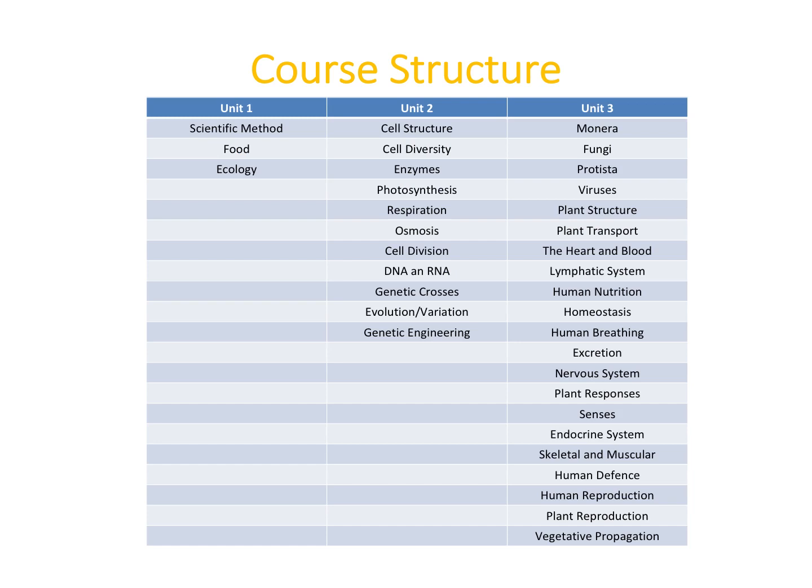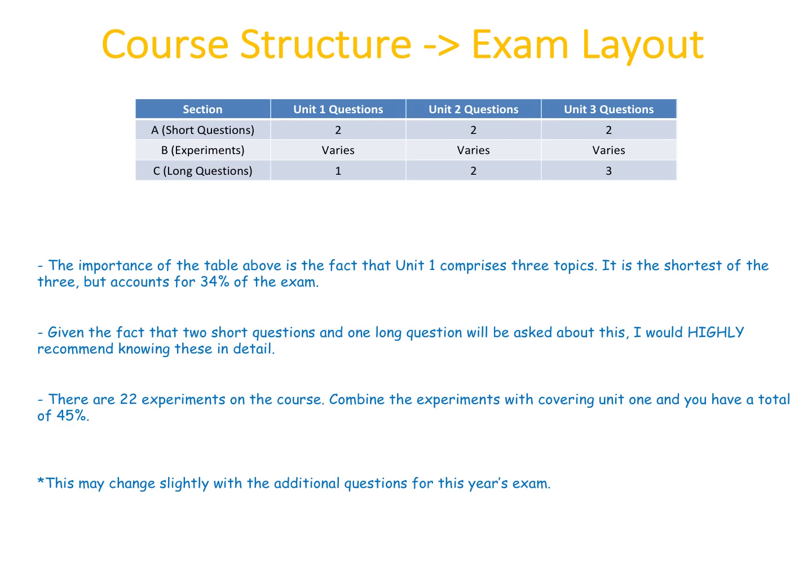It's interesting to look at the course structure. The Leaving Cert Biology course is broken down into three units. Unit one is by far the shortest — covering the scientific method, food, and ecology — while unit two and unit three are considerably larger. This is really important when considering how the exam is laid out.